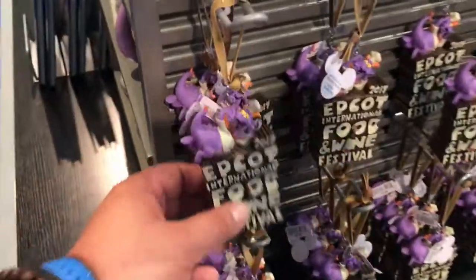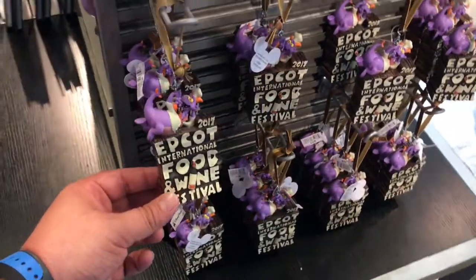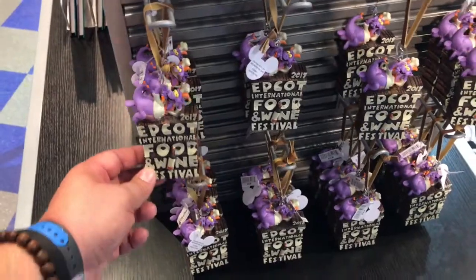One of those might be coming home with me. We'll see. I really like this ornament, but you're not going to put it on a Christmas tree, are you? So what are you going to do with it?